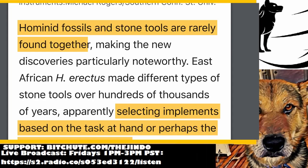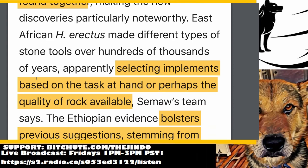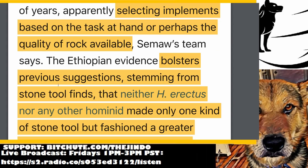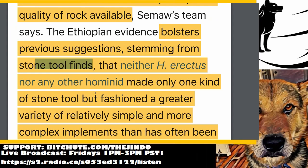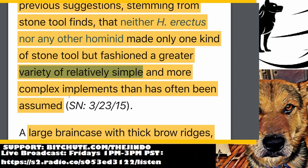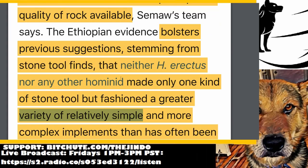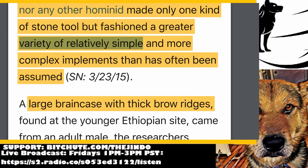How many fossils and stone tools are really found together, making these new discoveries particularly noteworthy? African Homo erectus made different types of stone tools over hundreds of thousands of years, apparently selecting implements based on the task at hand or perhaps the quality of rock available. Obviously they were being judicious — any normal human would do that, just selecting what's appropriate for the situation. Ethiopian evidence bolsters previous suggestions that neither Homo erectus nor any other hominid made only one kind of stone tool, but fashioned a greater variety of relatively simple and more complex implements.